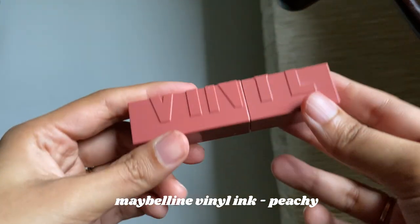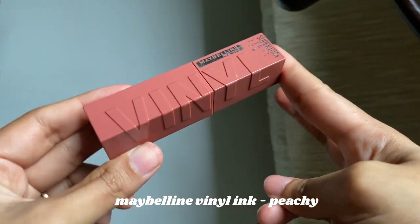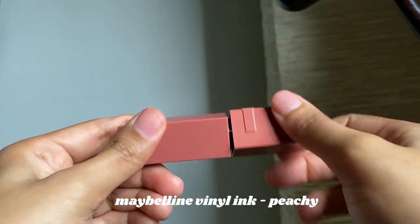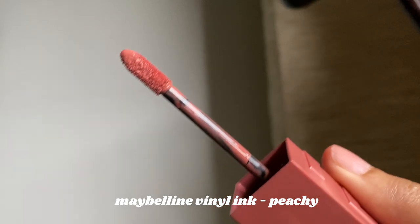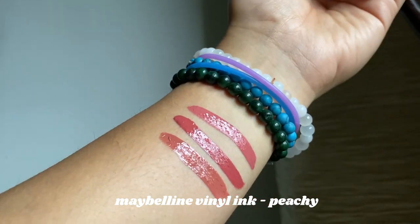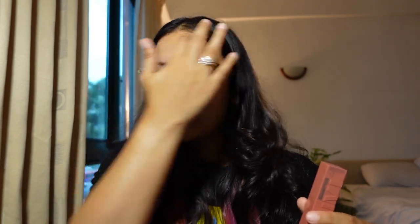The next lipstick is also from Maybelline — it's called the Maybelline SuperStay Vinyl Ink. This is different from the SuperStay Matte Ink because this one is very drying and matte, whereas the Vinyl Ink leaves almost a glossy finish on your lips. I was very excited to try this, and when it first launched I posted a story asking if anyone knew how to get it in India. At the time, Akash was living in Singapore so I asked him to get me one. The way you're supposed to use it is to shake it first and then apply.